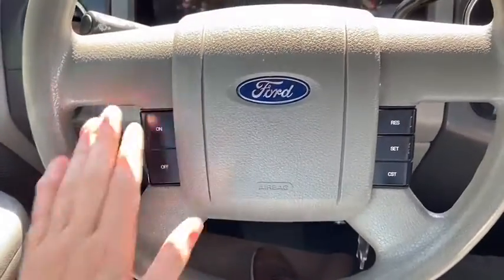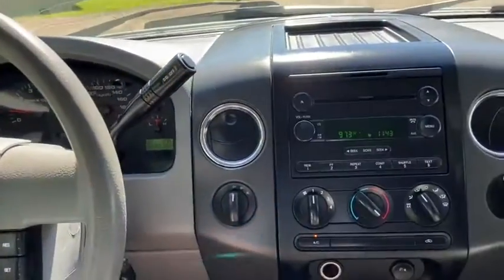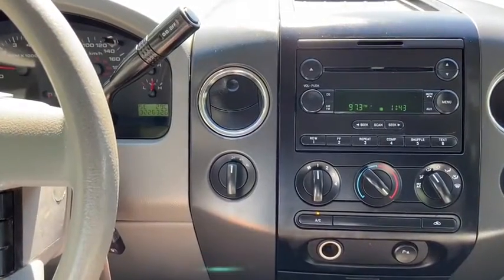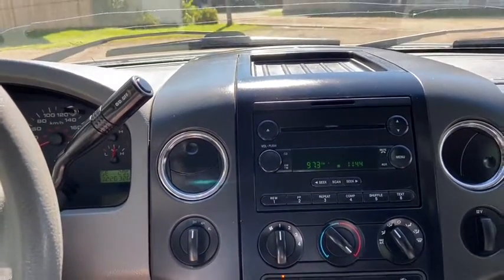On the steering wheel you have your cruise control settings with your hazard lights on top. Taking a look at the dash you can see we have about 322,000 kilometers. In the middle you have your drivetrain selection where you can switch between two-wheel and four-wheel drive, as well as your stereo system which gives you AM FM radio and a CD player.